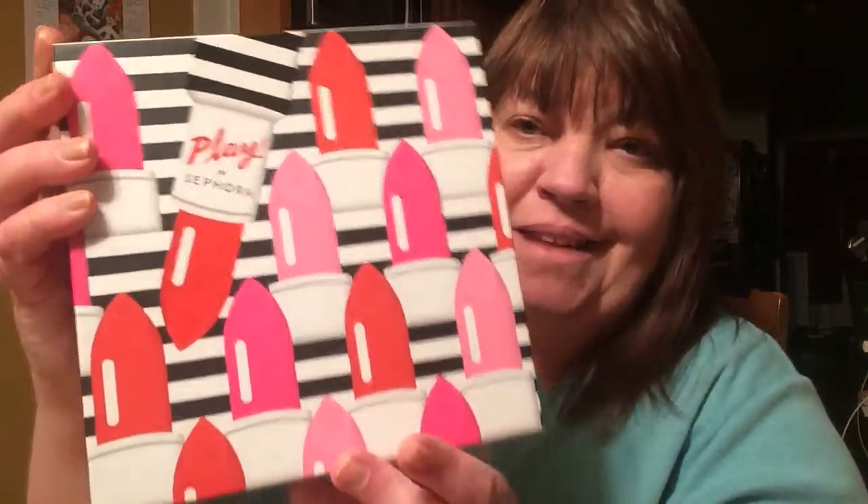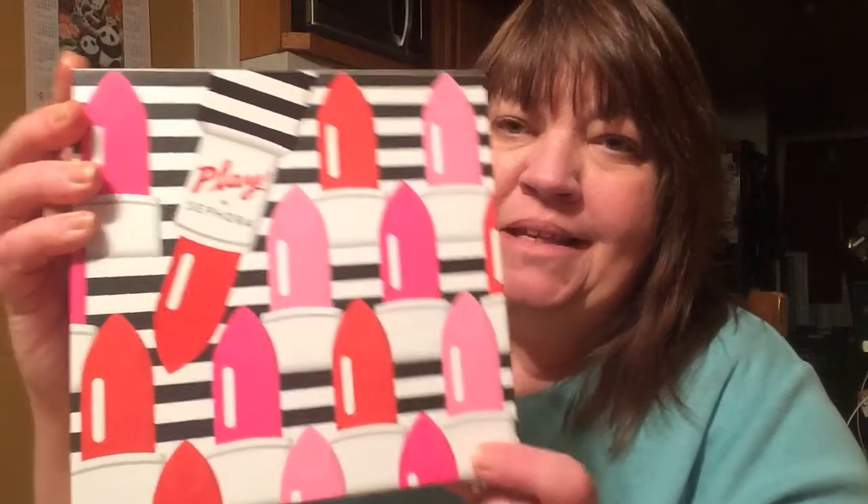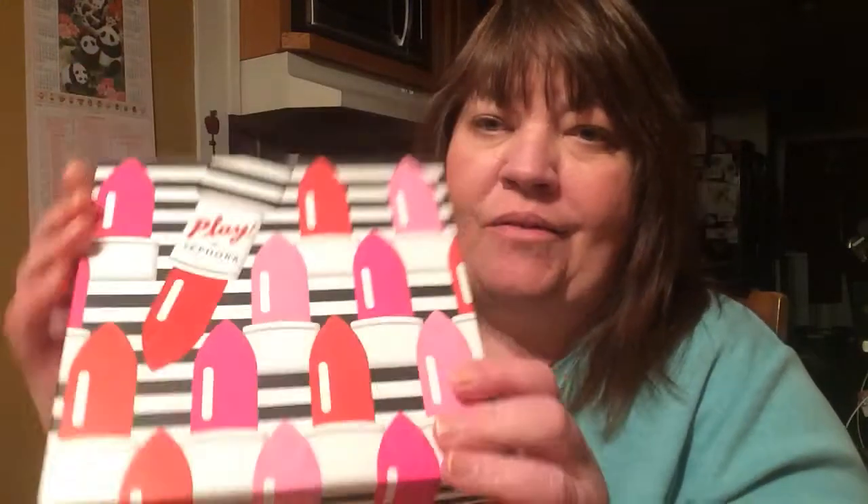Hi everyone! I was so excited to get this box — this is the Sephora Play box. How cute is this box with the lipsticks! This is going right in my craft room when I'm done with it. I put my boxes in my craft room for organization and all that good stuff, so let's check it out.